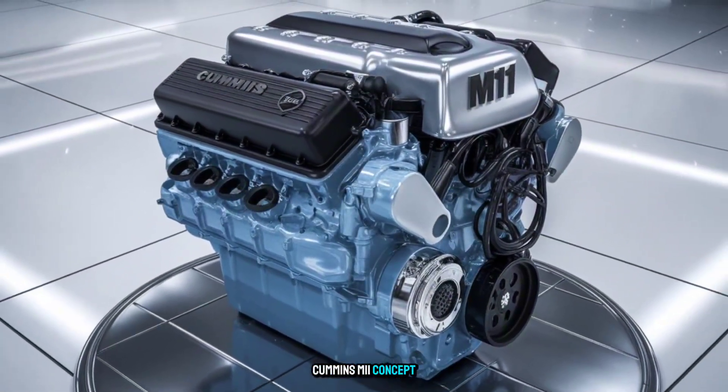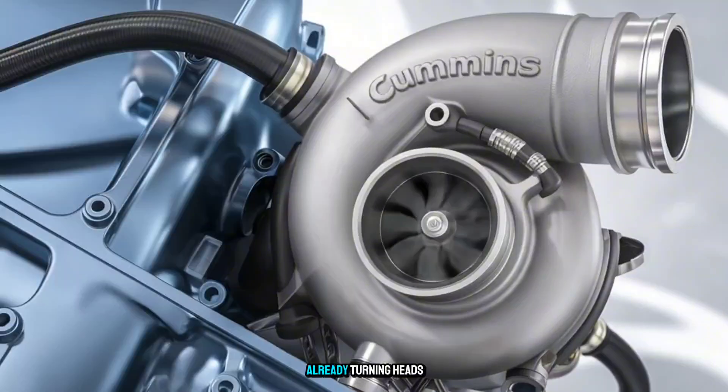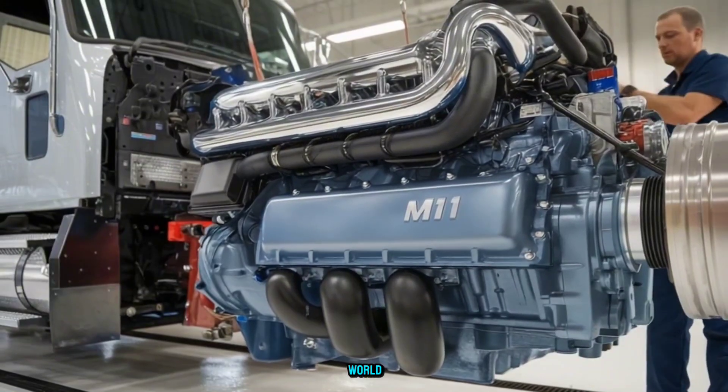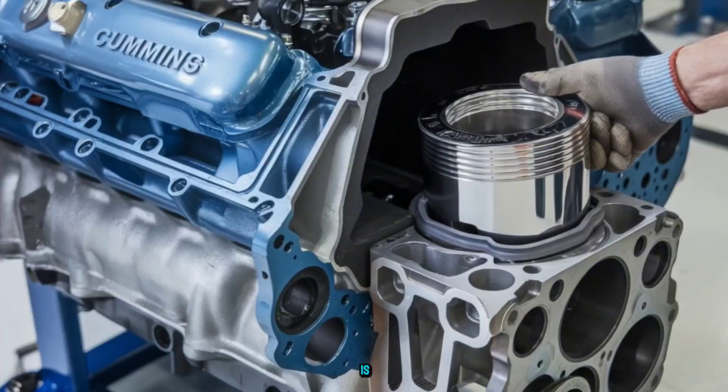Cummins M11 concept. Not confirmed, not final. But already turning heads in the diesel world. You ever see a legend walk back in with new armor? That's what this is.